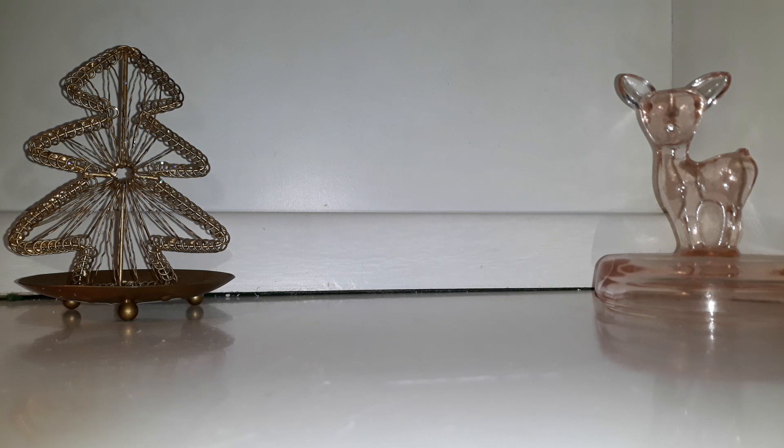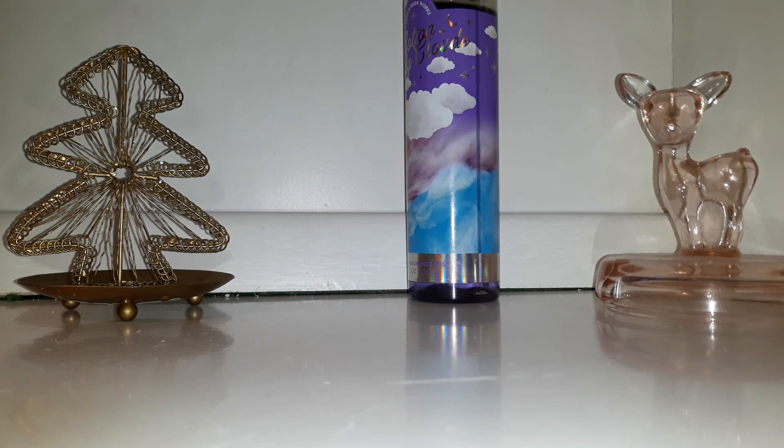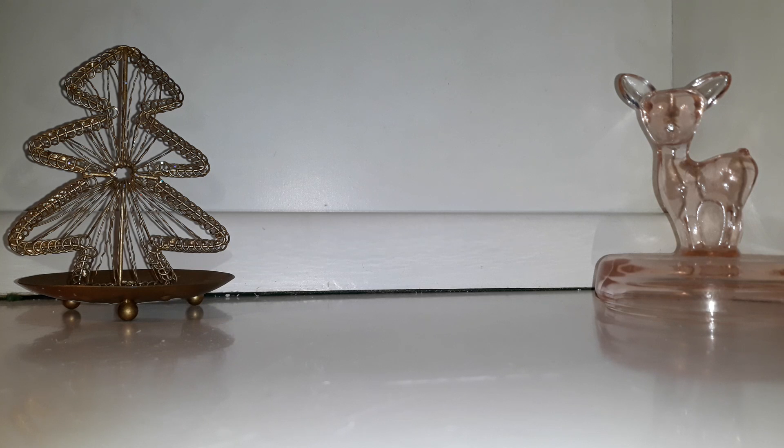Moving on to a body mist — I got two compliments on this. This is Cotton Candy Clouds by Bath and Body Works. I like to wear this to bed, but one day I wore it as my scent of the day. I was told the whole house smelled good and whatever I was wearing was really nice, and another person told me shortly after I sprayed it on that I smelled like I was baking a cake. I don't know if that was a compliment, but it's better than smelling bad, so I'll take it.